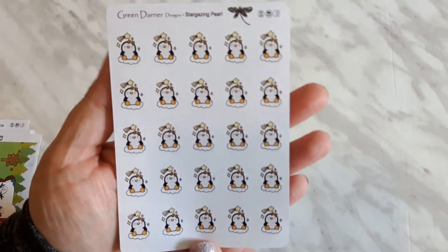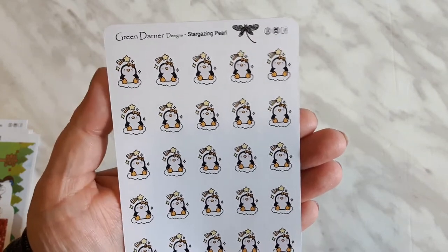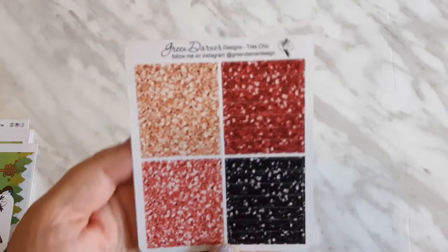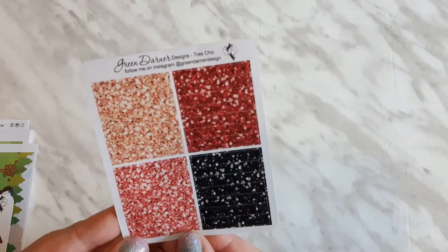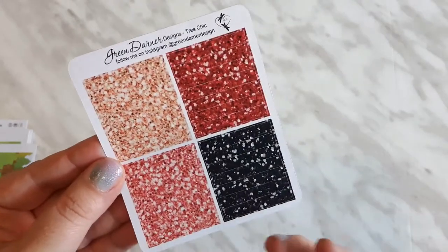I grabbed these really cute stargazing pearls and they are new to the shop. I had to pick these up when I saw them in the clearance section — or I believe it's called the retiring section — because I just fell in love with the color combo, so I was like I need those in my planner.